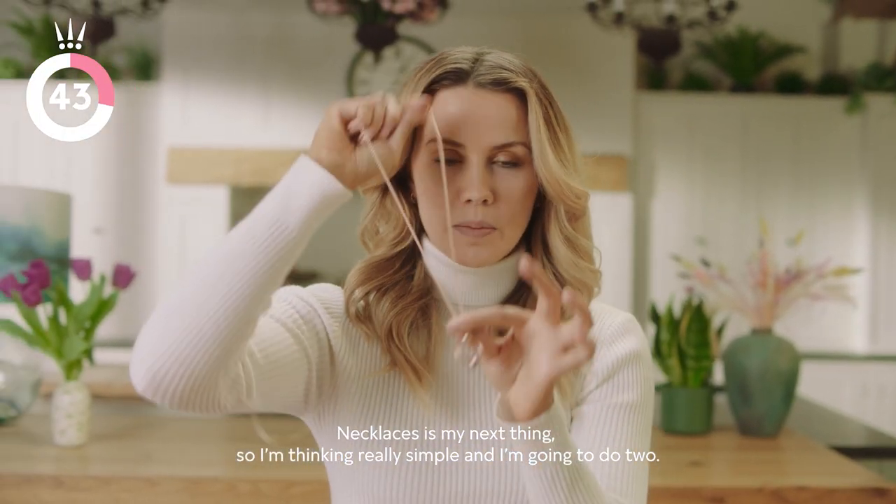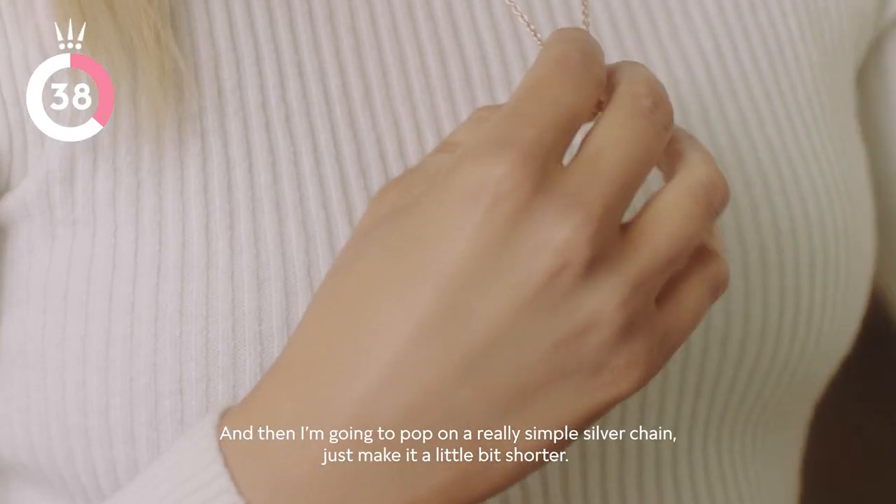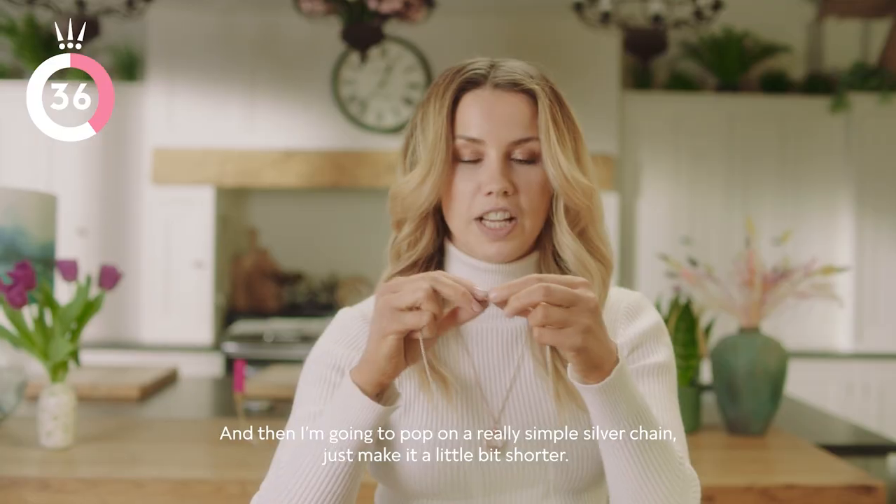Necklaces is my next thing. So I'm thinking really simple and I'm going to do two. So one is this one with the little gemstone, and then I'm going to pop on a really simple silver chain and just make it a little bit shorter.